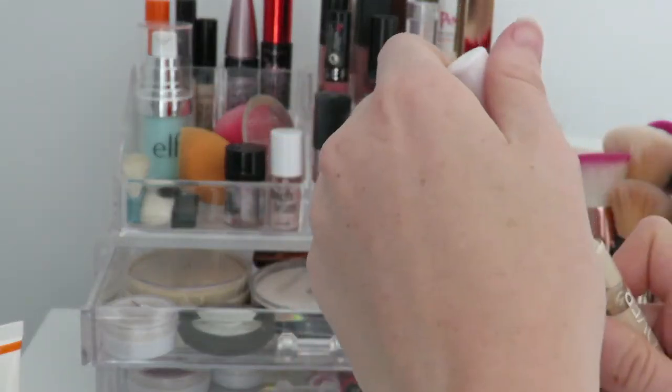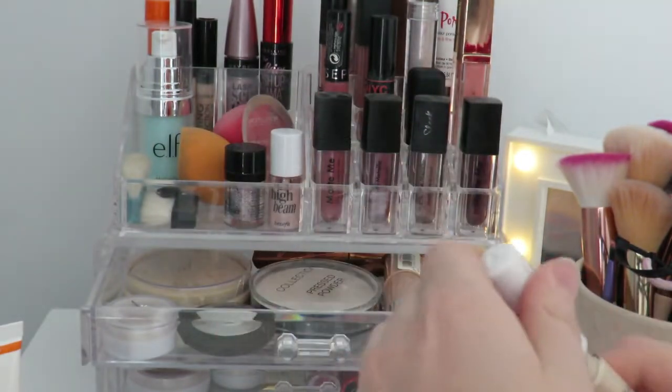Last in this top drawer I have an MUA concealer — I don't really like it but I keep it just in case. It's really hard to work with and not the best thing in the world.